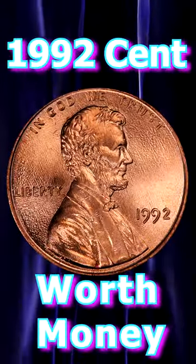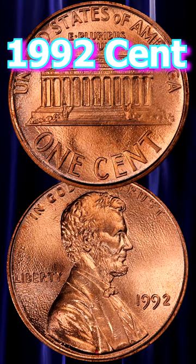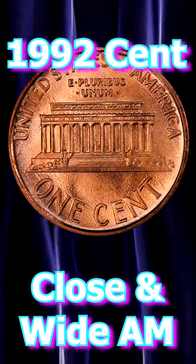You may have heard of the 1992 close and wide AM penny varieties. But which one is worth money, and how exactly do you identify them?